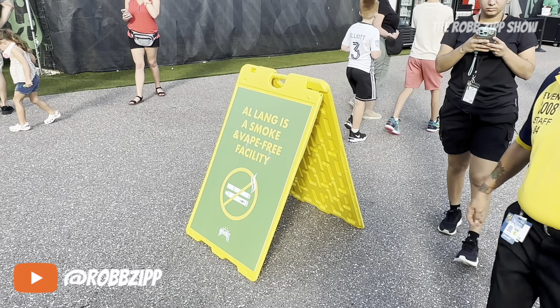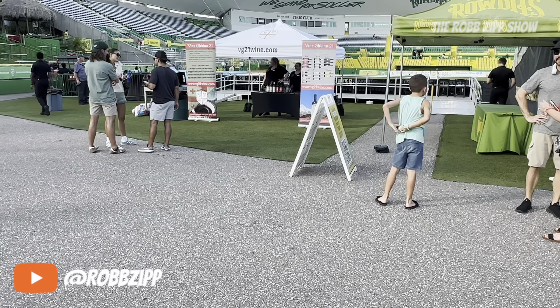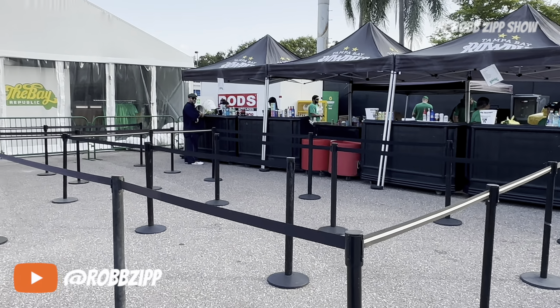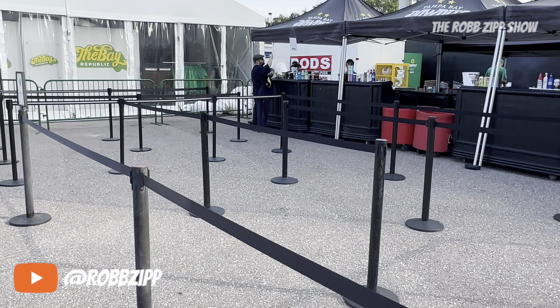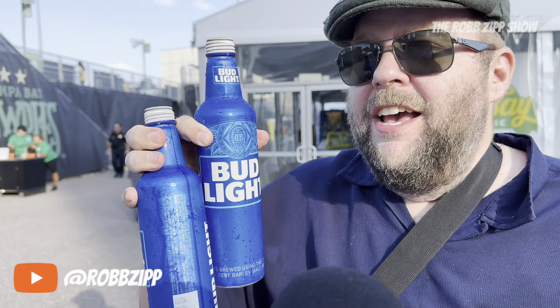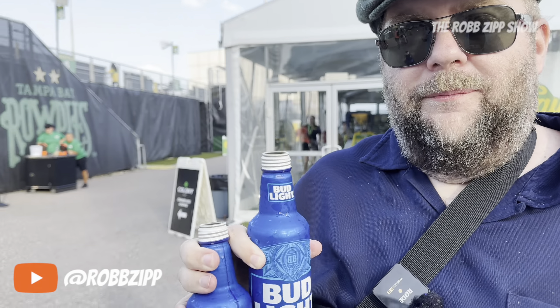Al Lang is a smoke and vape-free facility — thankfully that stuff is gross. Don't do it, guys, but they do serve wine. They serve pizza, beer, and soft drinks over here as any soccer stadium would. It's $5 Bud Light night. Is that a good deal? $5 for the tall aluminum bottles is impressive, at least compared to the typical American sports experience — it's $13.49 in St. Louis for one of these.